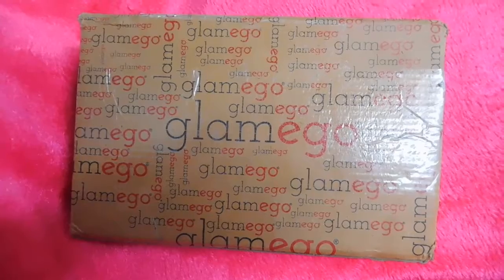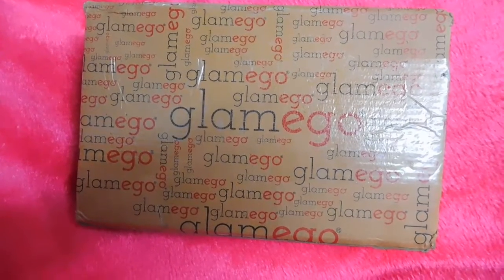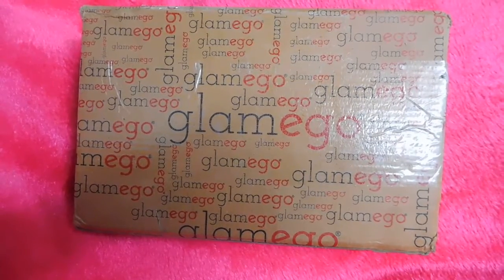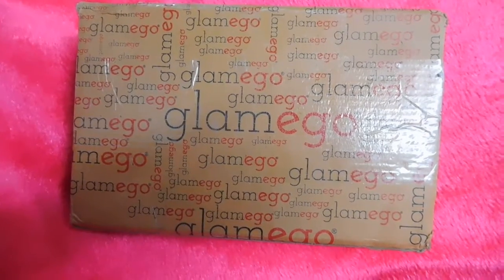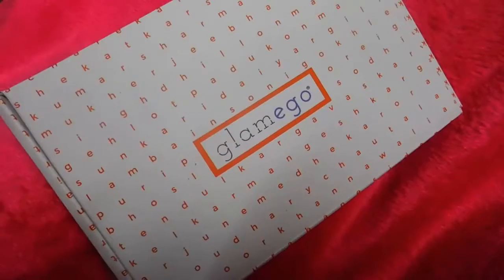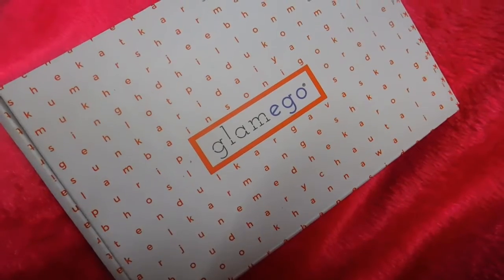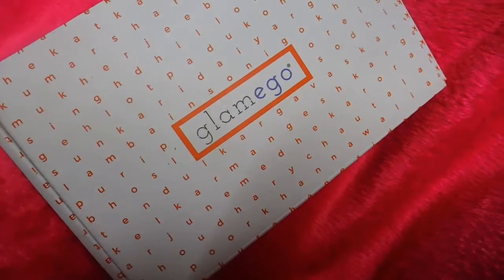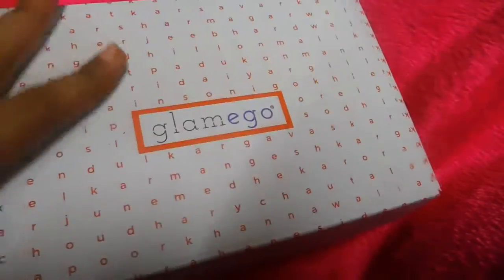Hi guys, welcome to Indian BT Network. I'm back with another subscription box review, and this time it's the Glamiko February box. Let's get back to unboxing and see what all products I have got. The box is white in color with the alphabets written on it — it's quite quirky and quite nice. Let's open it.